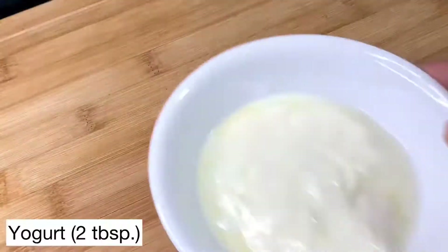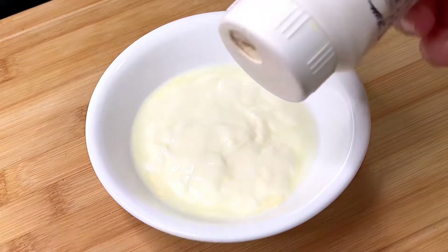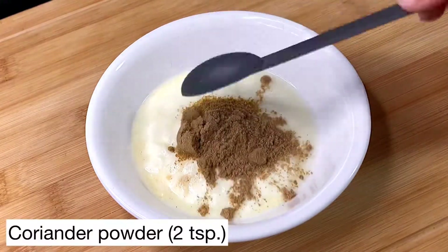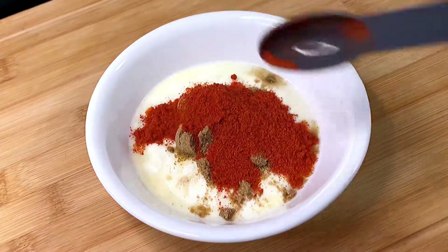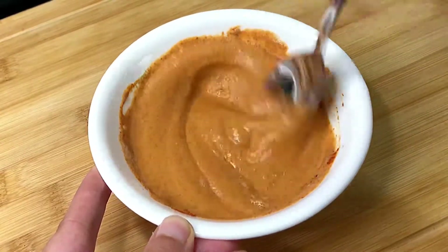Set that aside. Next, take two tablespoons of plain unsweetened yogurt — not too much yogurt on a keto diet. To this we're going to add a quarter teaspoon of hing or asafoetida, half a teaspoon of cumin powder, two teaspoons of coriander powder, and two teaspoons of Kashmiri red chili powder. Don't worry, this is not going to make our curry too hot. Beat the yogurt really well so it turns nice and smooth, then set aside.